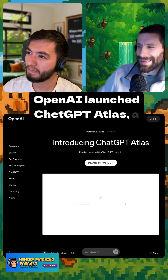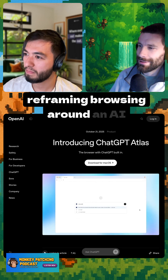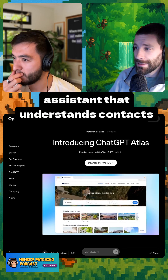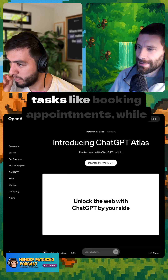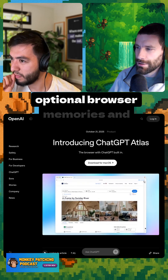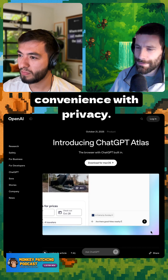OpenAI launched ChatGPT Atlas, a macOS browser with ChatGPT built in, reframing browsing around an AI assistant that understands context across apps. Agent modes available in preview can open pages and complete tasks like booking appointments, while optional browser memories and parental controls aim to balance convenience with privacy.